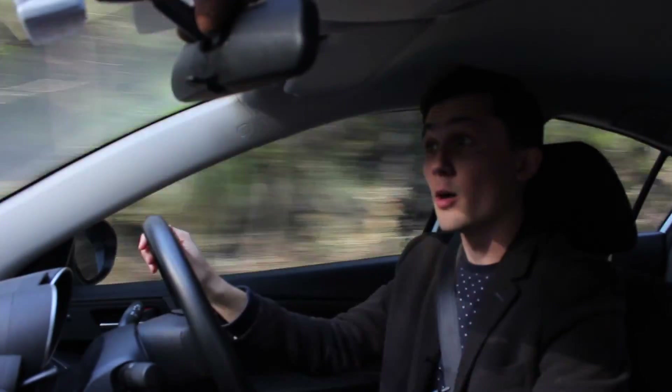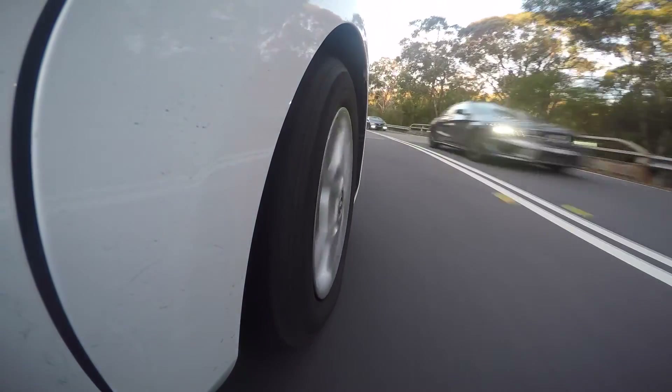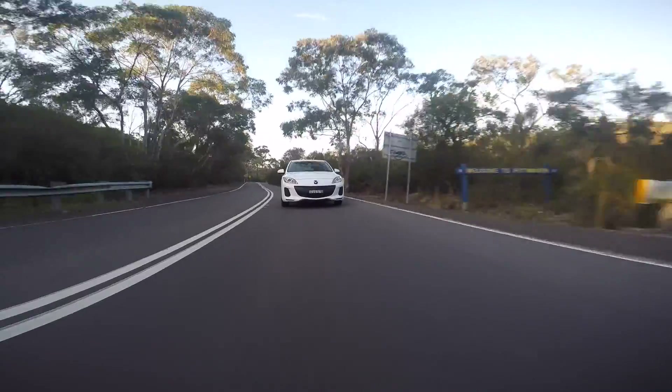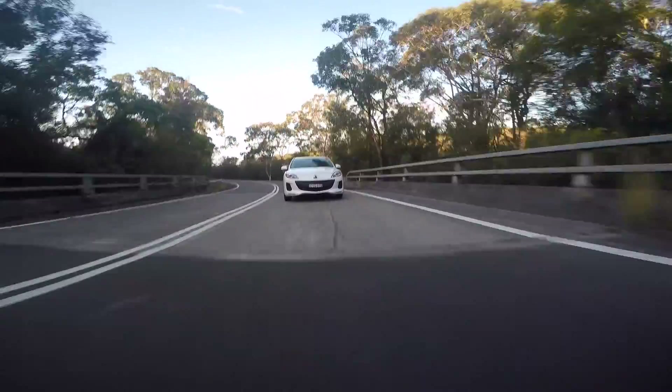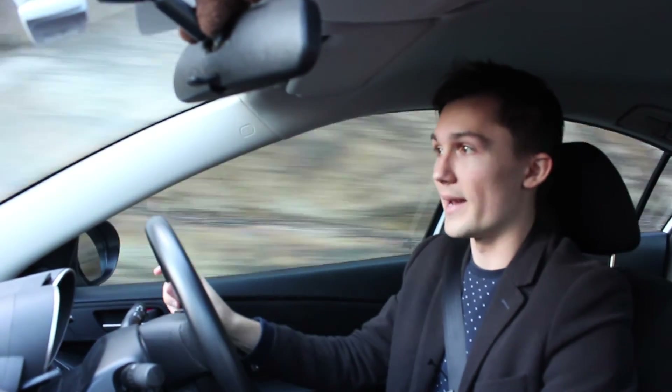One other downside, which is a very common Mazda bug, is that the ride is definitely on the very hard and crashy side. In fact, going over any pothole, it sends quite a big jolt into the cabin. If you want something a bit more refined, the Volkswagen Golf would definitely be the way to go.